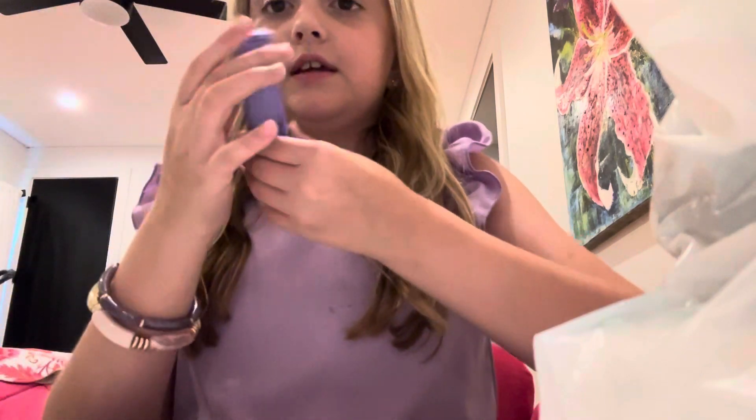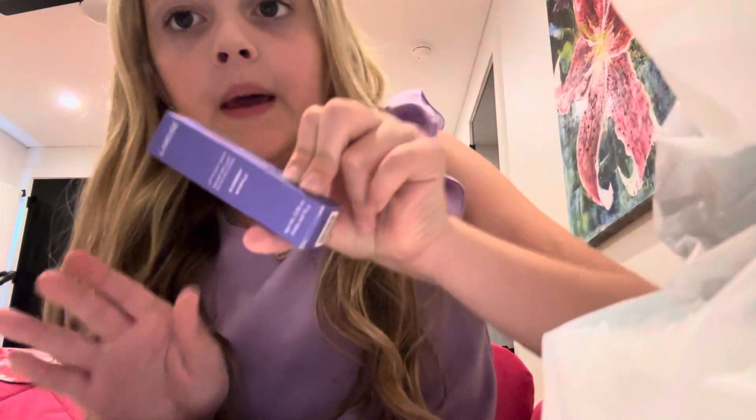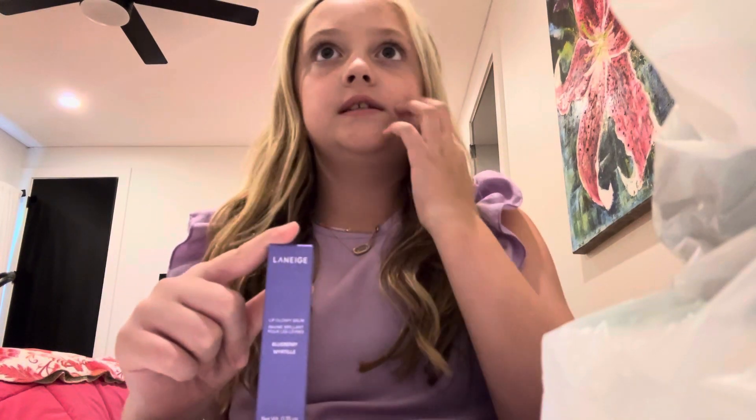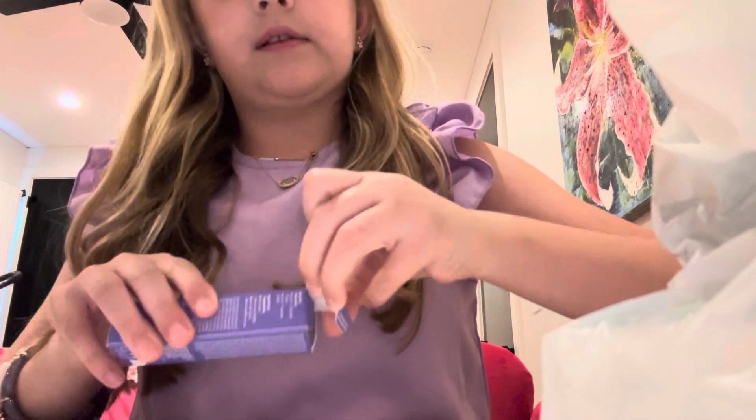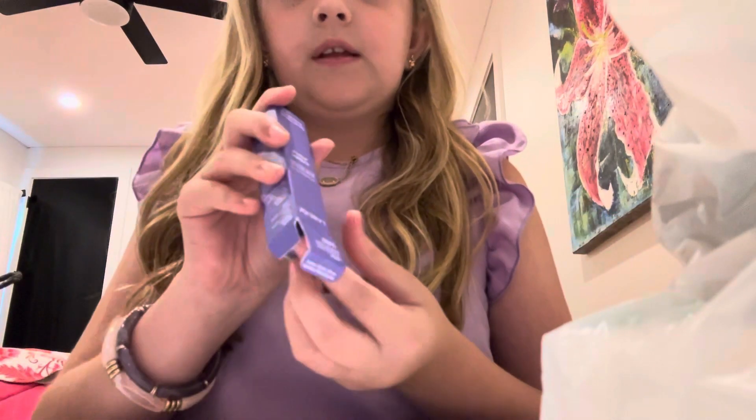I got the blueberry one because they only had one left of these, and there were a lot left of the other ones, so I was like okay, I need to grab this one for now and get some later. This is the only one I have in their lip balm form.